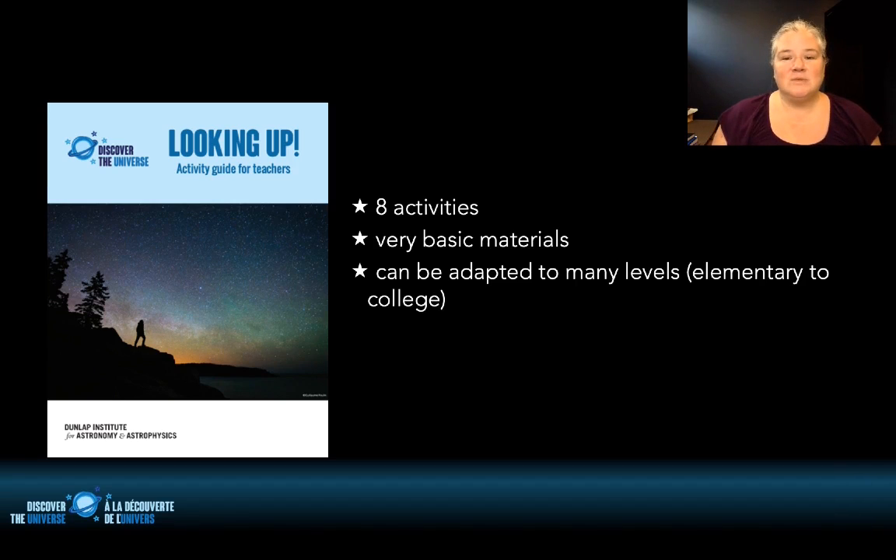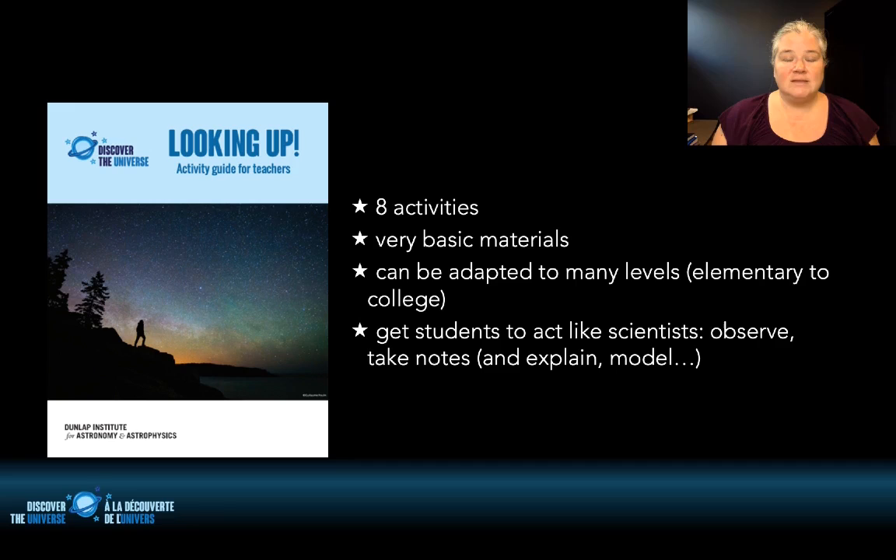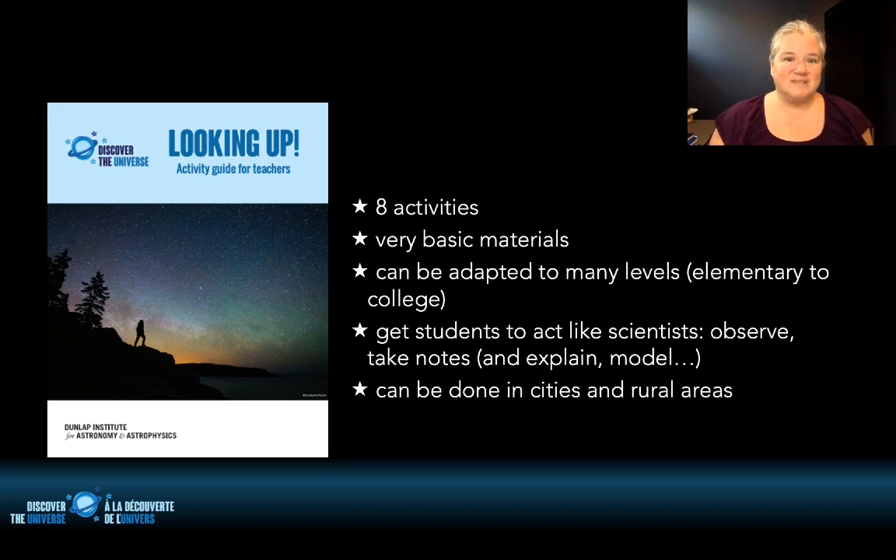I wanted to get students to act like scientists — you go outside, you observe, you take notes, and from your observations and records you could eventually model what you saw and explain it. I also wanted activities that could be done in both cities and rural areas, so not dependent on the quality of the sky.